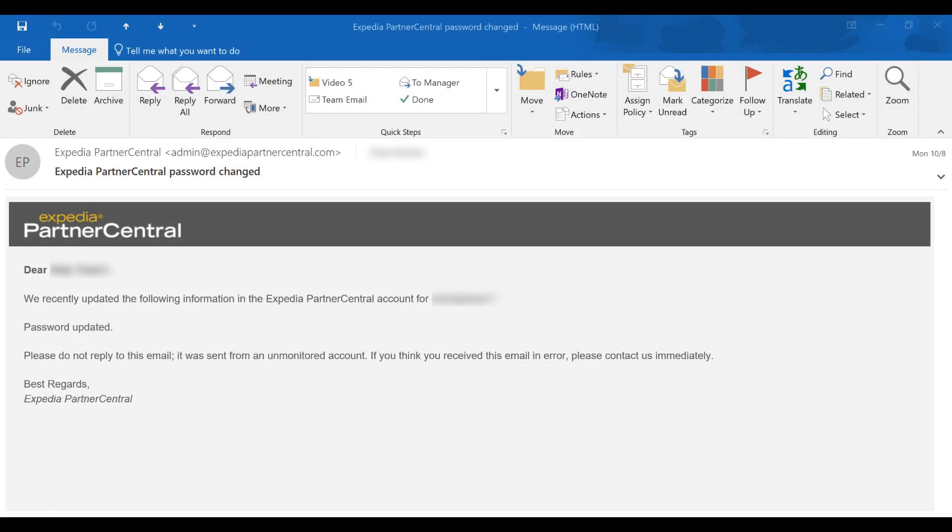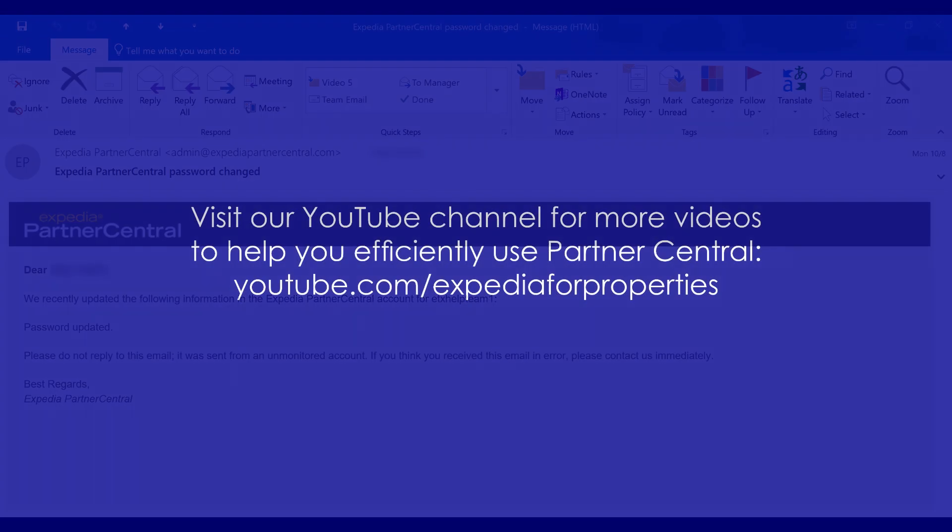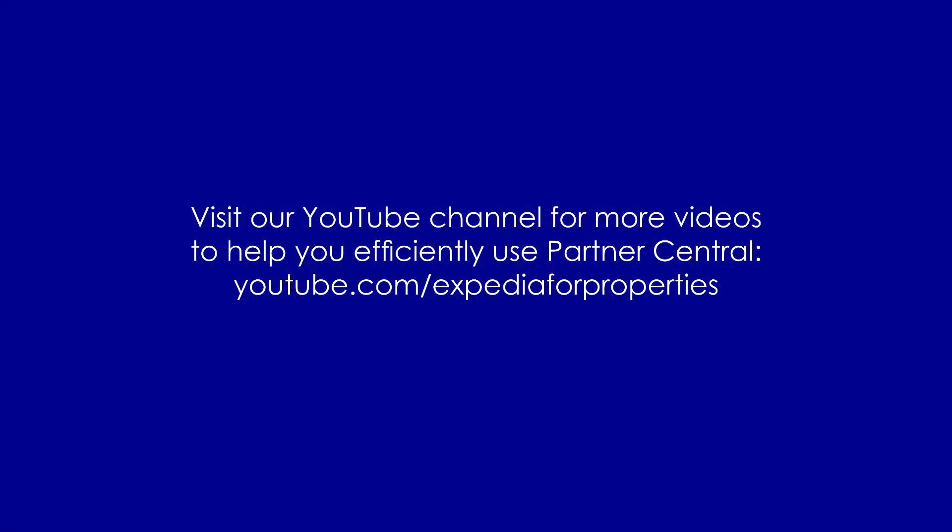You should receive an email confirmation of the password change shortly thereafter. Be sure to visit our YouTube channel for more updates and how-to video tutorials.